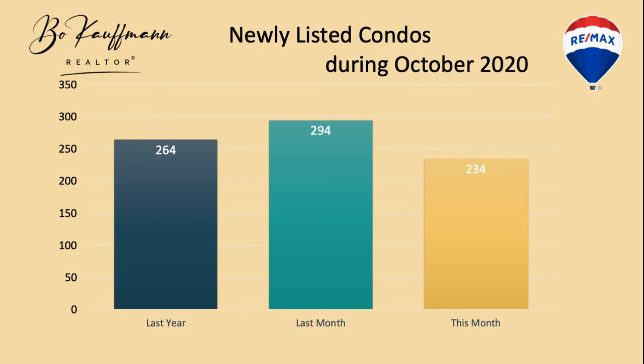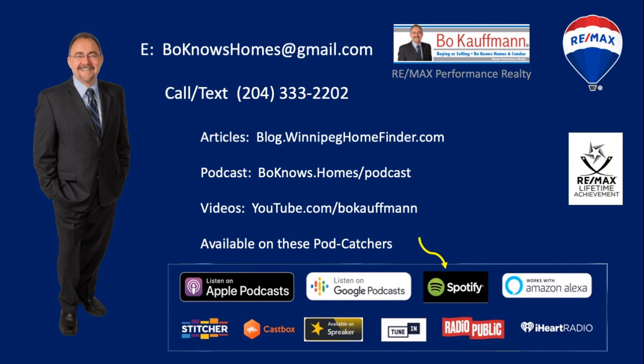Let's also look at how many new condo listings came to market during October. This past month — October 2020 — we listed 234 condos into the MLS system, compared to 264 last year at the same time, or 294 during September of this year. So there were 60 fewer new listings in October compared to September, and that month-over-month change is much more dramatic than the yearly change.